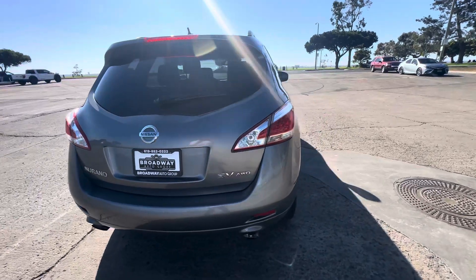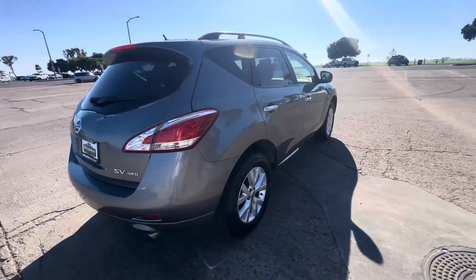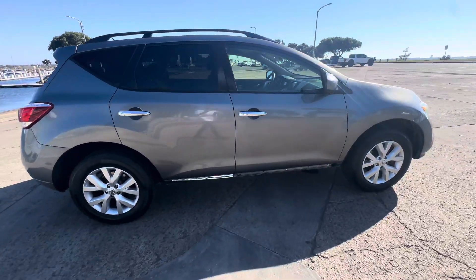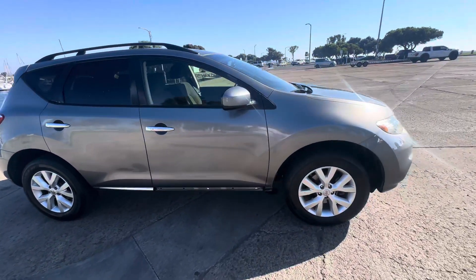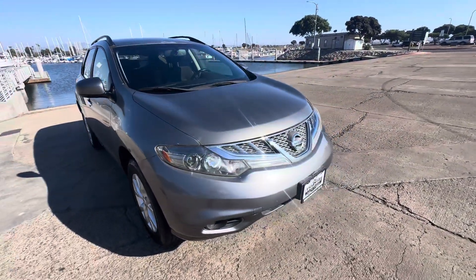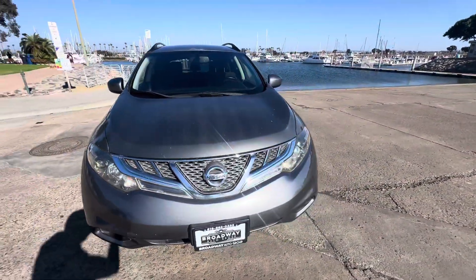150,000 miles on it. This one's going to be an absolute steal at $5,999. It has premium 18-inch alloy wheels and good tires, power windows, locks and mirrors, and power seats.